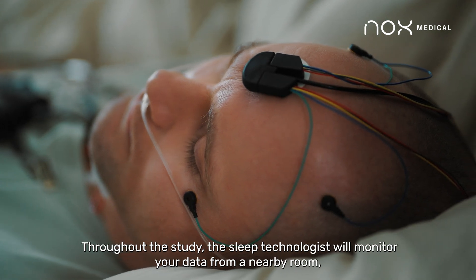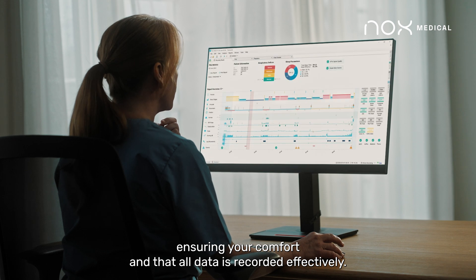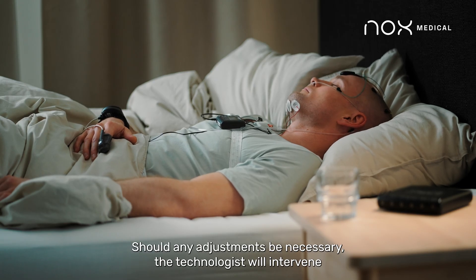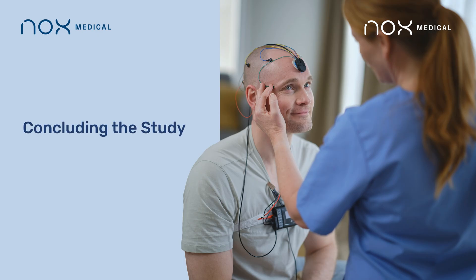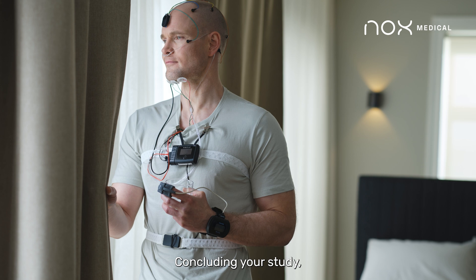Throughout the study, the sleep technologist will monitor your data from a nearby room, ensuring your comfort and that all data is recorded effectively. Should any adjustments be necessary, the technologist will intervene with minimal disruption. In the morning, the technologist will assist with sensor removal, concluding your study.